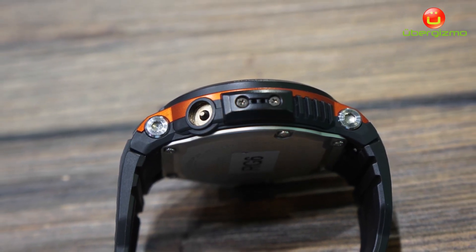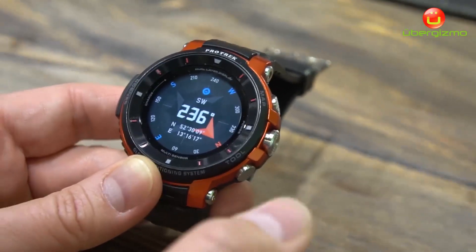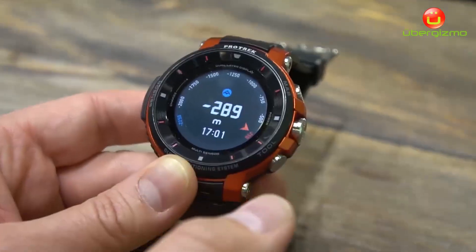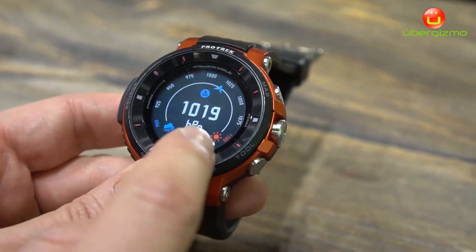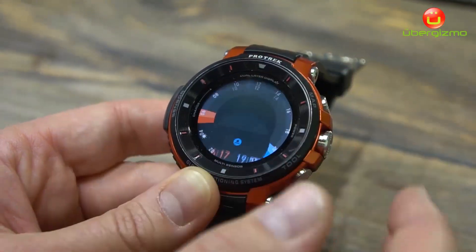All the sensors in the watch are built in. We have a magnetic compass with coordinates showing your actual position, an altimeter to see where you are, and of course a barometer showing you whether it's going to rain or bring good weather conditions.